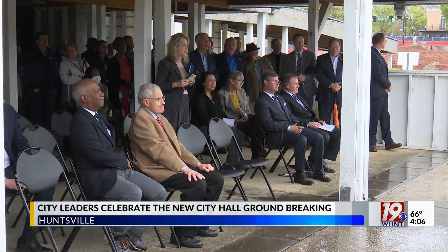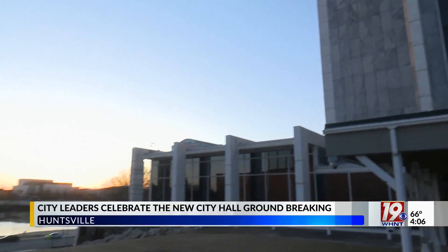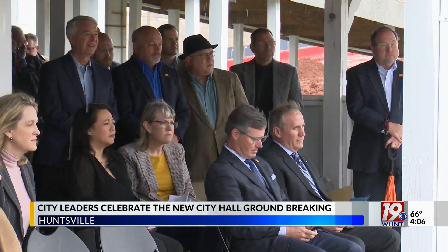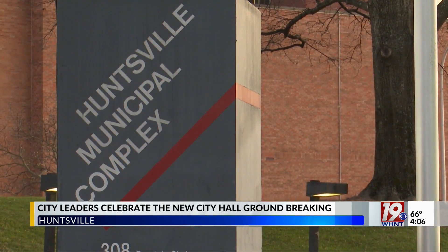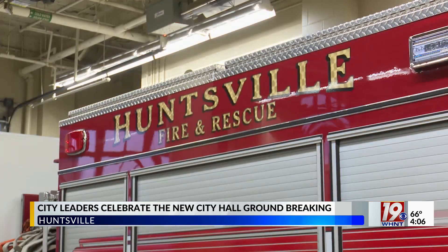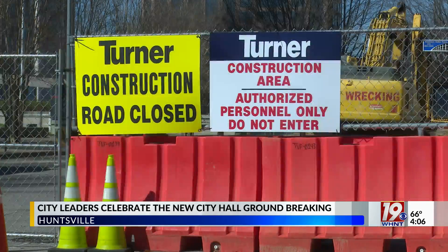The new structure will provide office space for 370 employees, and departments that are interrelated will be grouped together. City officials say this will improve collaboration among departments and make it easier for Huntsville residents and business owners to visit multiple offices at once. For example, the ground floor will have both the fire marshal and inspection departments, which are frequented together by builders and contractors.